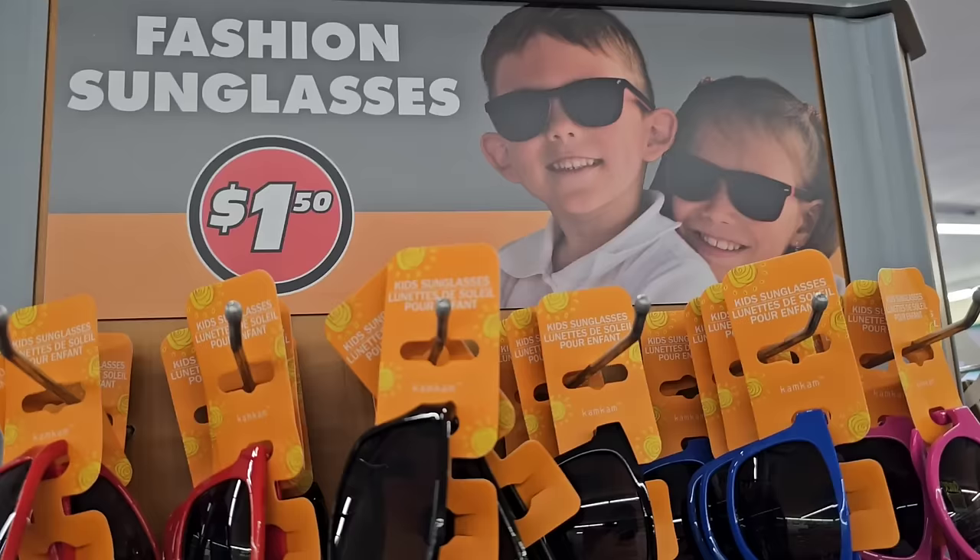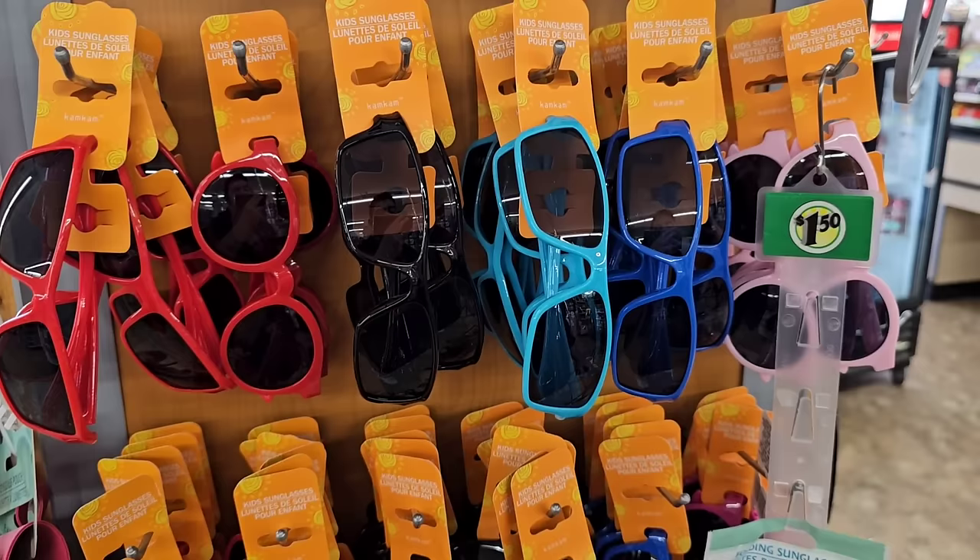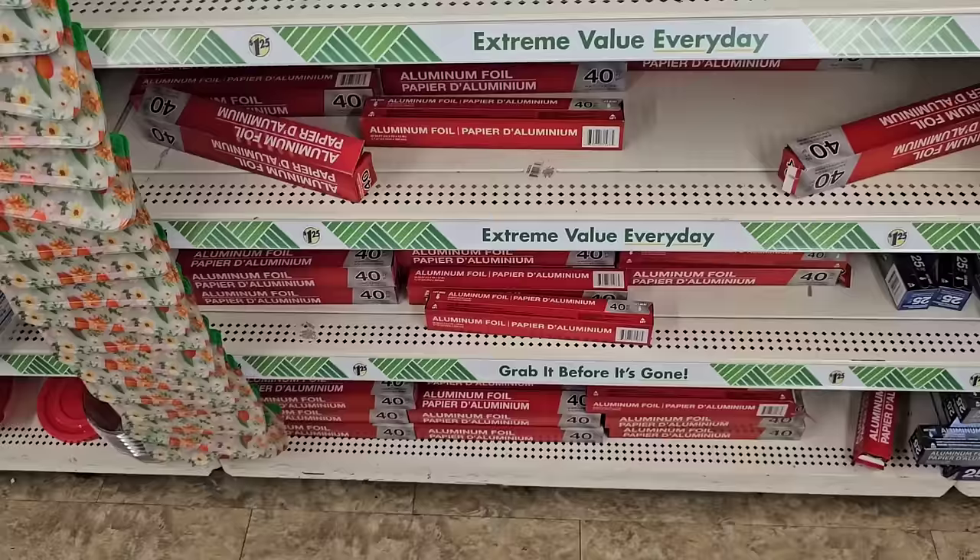Reading glasses and sunglasses have gone up to $1.50, so these are no longer $1.25. At $1.50 for these though, it's still a pretty decent deal.